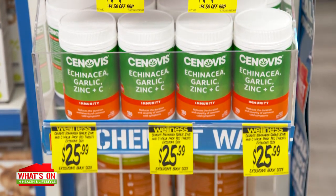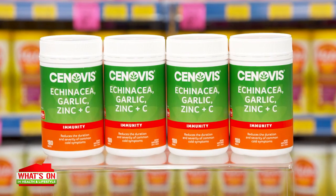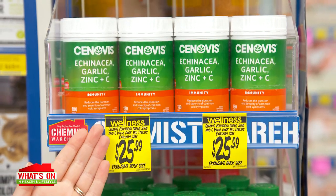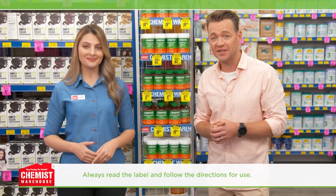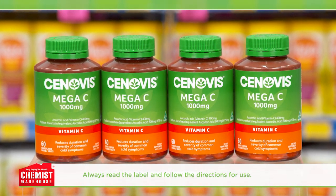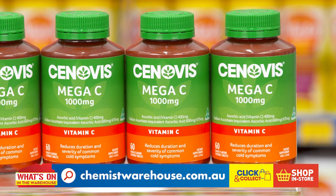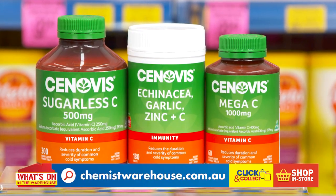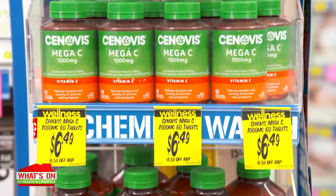Synovus Echinacea, Garlic, Zinc and C tablets also help to relieve symptoms of mild upper respiratory tract infections. Another great chewable from Synovus is their Mega C 1000 milligram tablet, which supports healthy immune system function, wound healing and collagen formation. Prepare your immunity for winter by supporting it with the Synovus range, starting from just $6.49 at Chemist Warehouse.